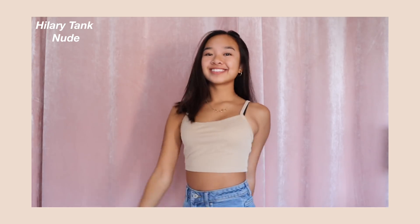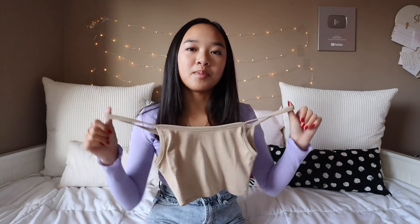This first top is the Hillary Tank in Nude. It's this cropped tank top in a really pretty beige nude color. Tops like these are such a staple because you can pair them with anything. And because it's such a neutral color, you can add like statement pieces to it. I love this fabric and just how it fits on my body.